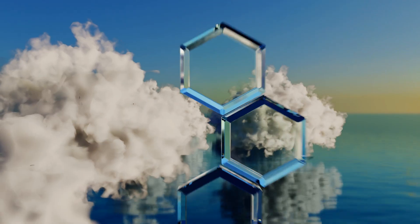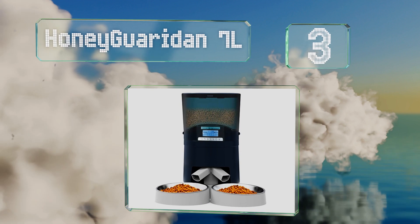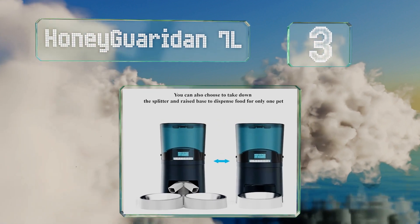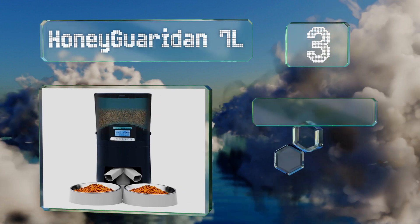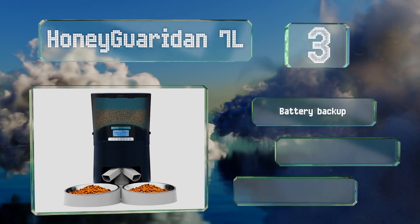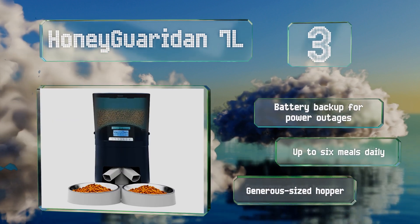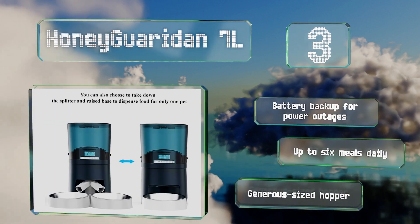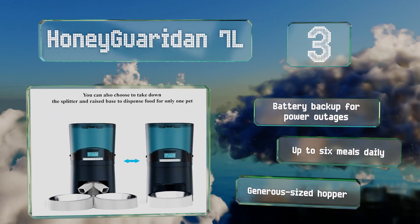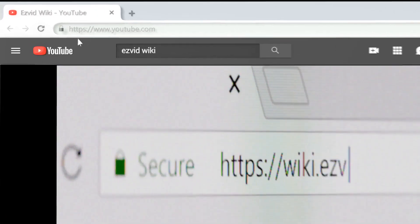Nearing the top of our list at number three, if you've got a couple of cats that don't like sharing, consider the Honeyguaridan seven liter. It comes with a helpful splitter that divides your pet's rations up evenly between two stainless steel bowls, and an infrared sensor helps to address any blockages during dispensing. It features a battery backup for power outages and provides up to six meals daily. It includes a generous-sized hopper.